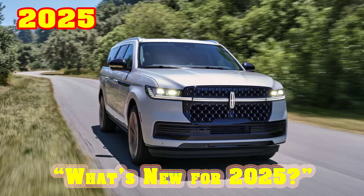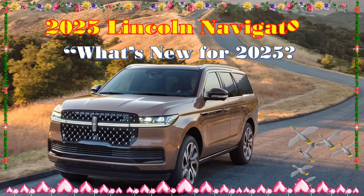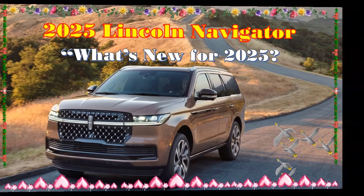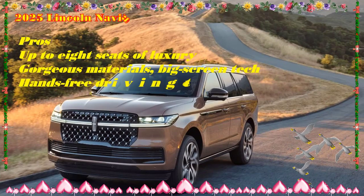2025 Lincoln Navigator, starting at $98,000 estimated. Highs: Powerful twin-turbo V6, impressive roster of standard features, handsome exterior.